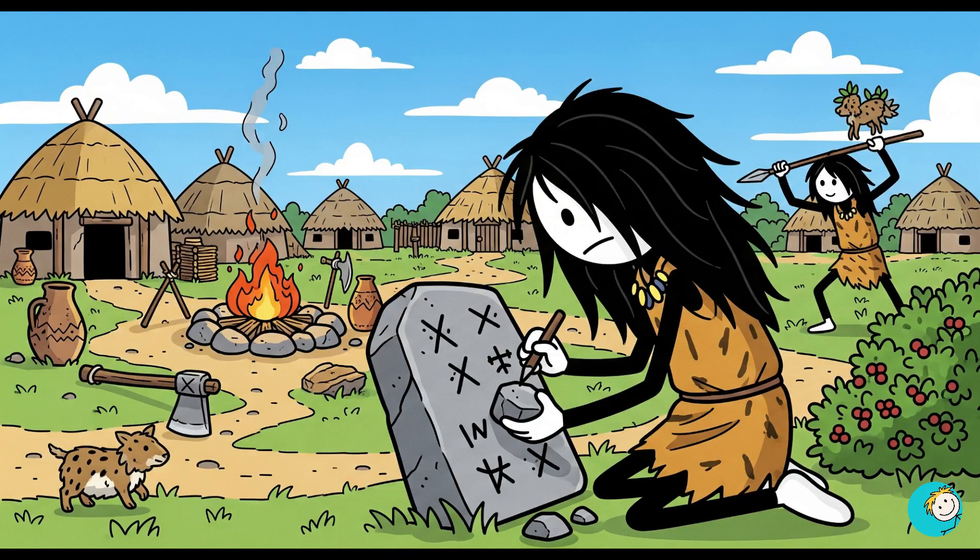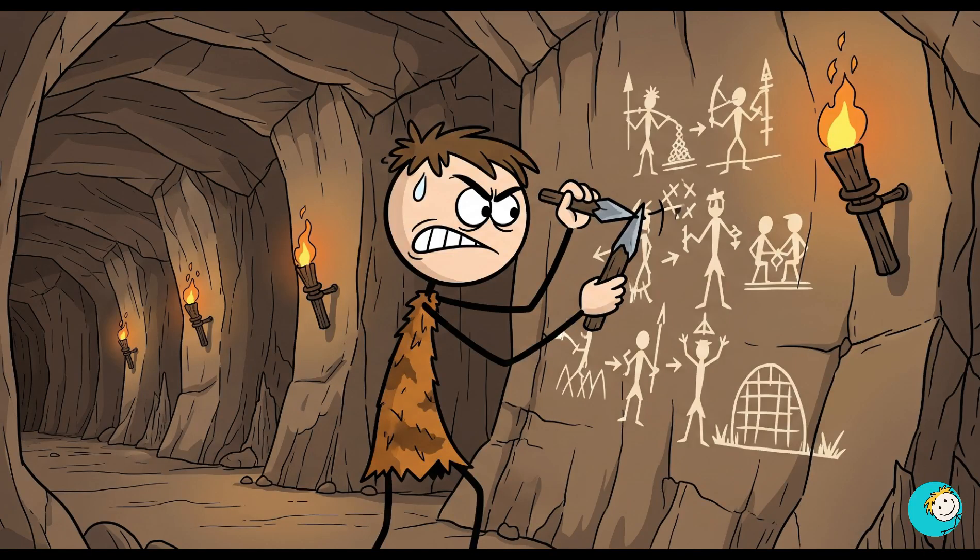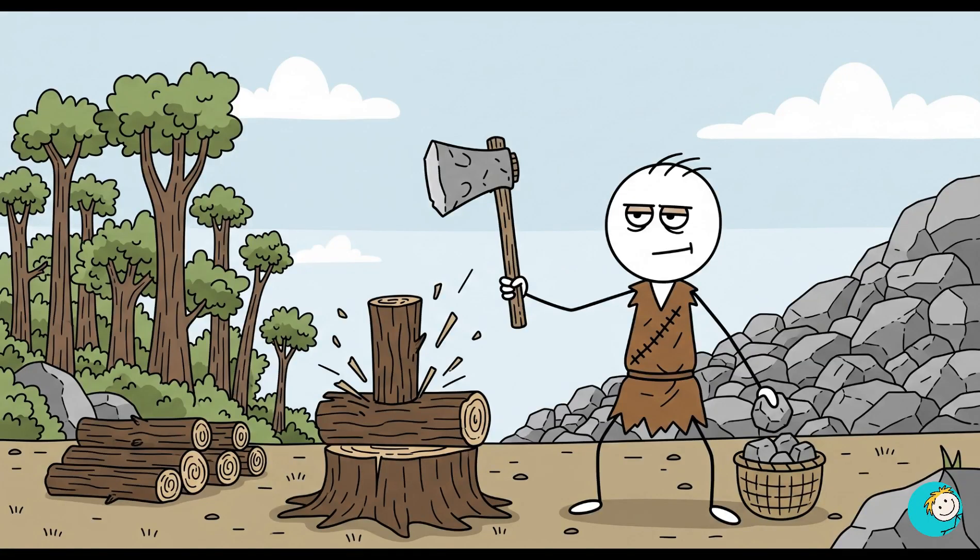The next time you picture ancient humans as clueless cavemen, remember this — they pulled off engineering feats, medical procedures, and survival tricks we'd struggle to copy today. And they did it all without Wi-Fi, coffee machines, or power tools. No YouTube tutorials, no weekend trips to Home Depot.